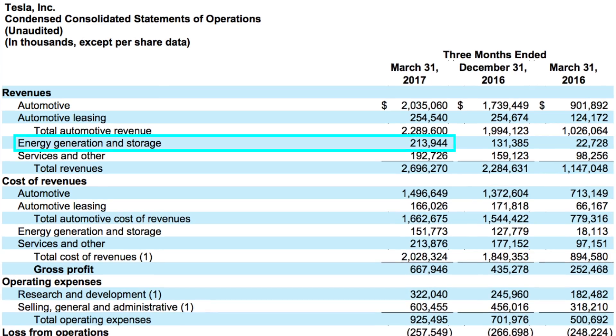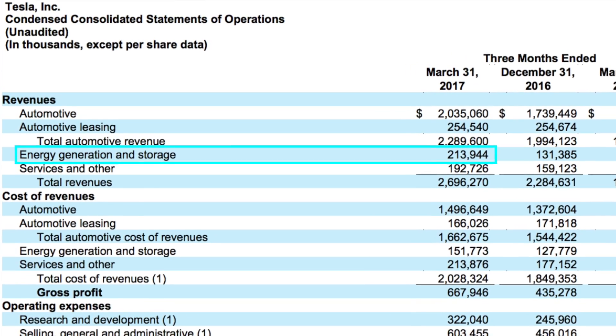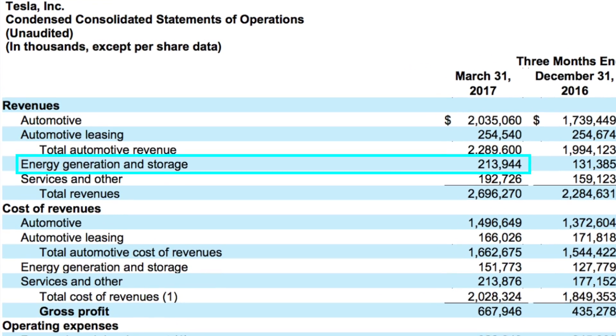They've totally changed the paradigm of SolarCity's business model. Instead of being this additional upfront thing you have to buy and add onto your house, it's something you embed when you would have gotten a normal roof anyway — much simpler and opens it up to many more people. Tesla's energy generation and storage revenue, which includes batteries and panels, did $214 million in Q1 — the first full quarter with SolarCity contributing. This is going to be a mega growth category for Tesla.